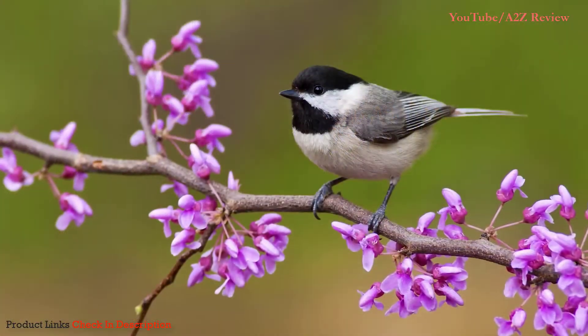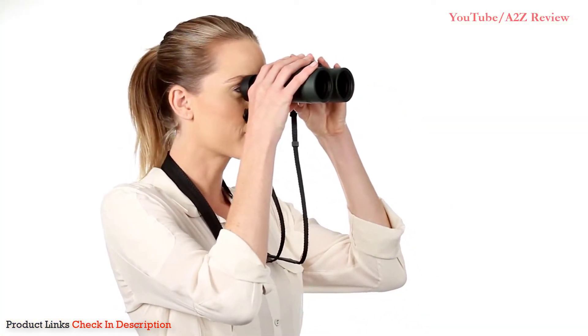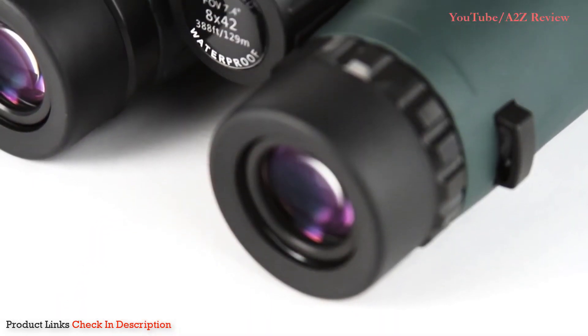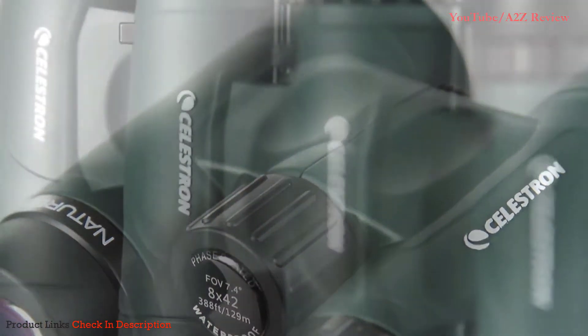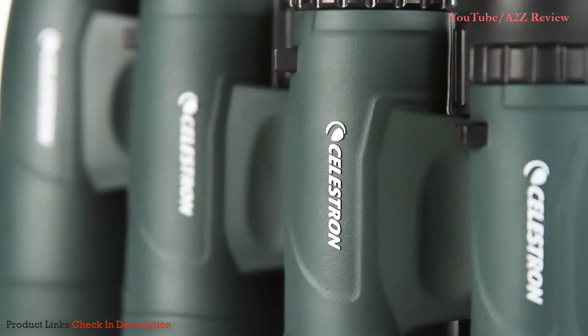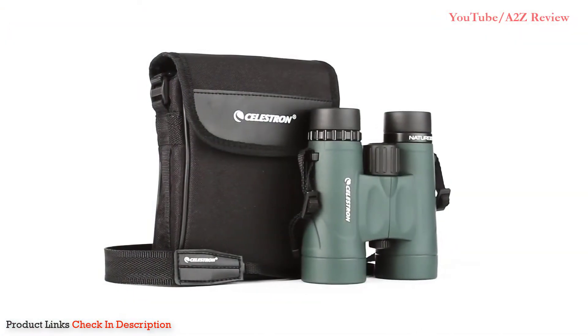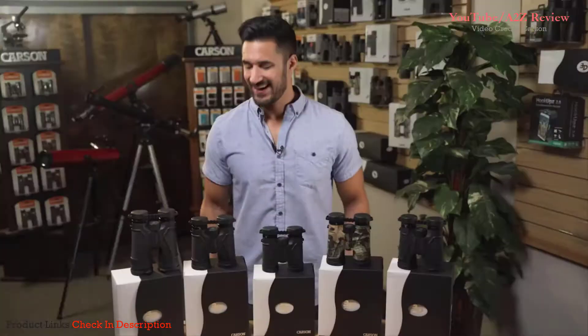Select models offer a close focus as little as six and a half feet, perfect for up-close observing. Nature DX features a rugged rubber armored body and is waterproof and nitrogen purged for use in any weather condition. Every Nature DX binocular includes a neck strap and carrying case.